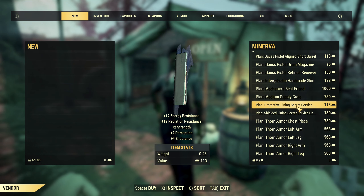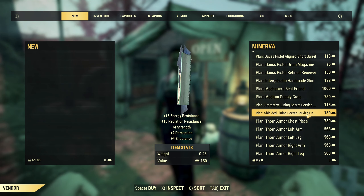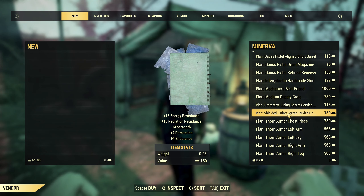Next, Protective Lining for Secret Service and Shielded Lining for Secret Service. You only need the Shielded Lining as this one is the best.